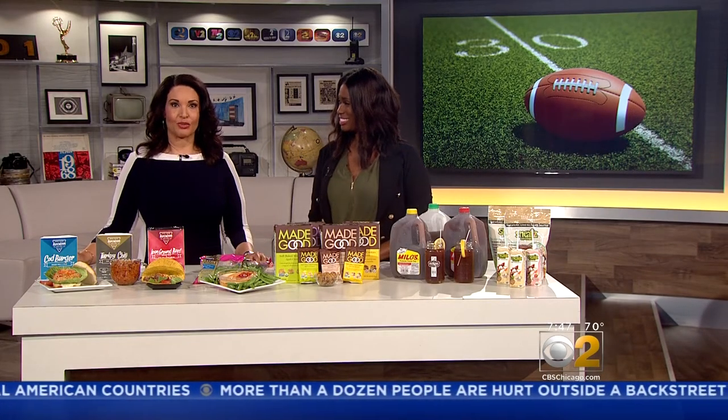The NFL is in the middle of its preseason and college football kicks off next week, and that means one thing — it's time to host that tailgate. Here in the studio with us this morning is lifestyle expert Nakia Nichelle, with some healthy twists for that tailgate party.